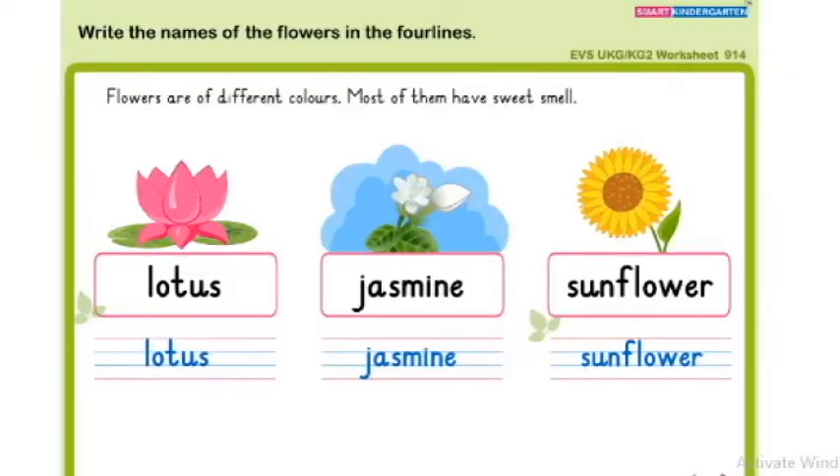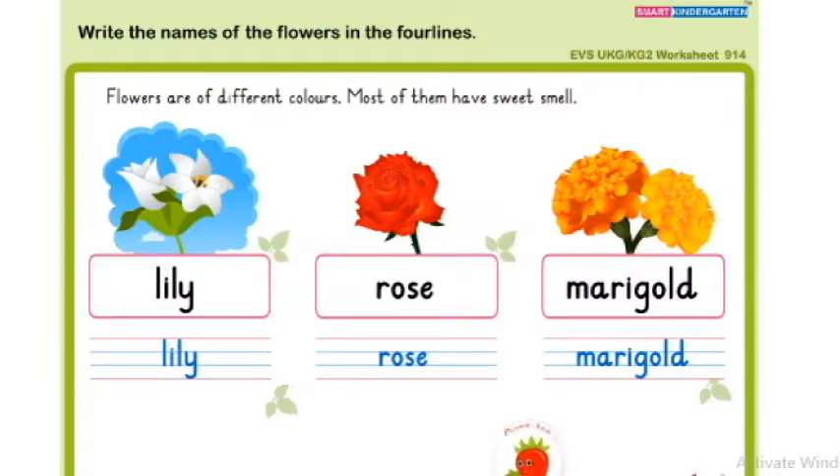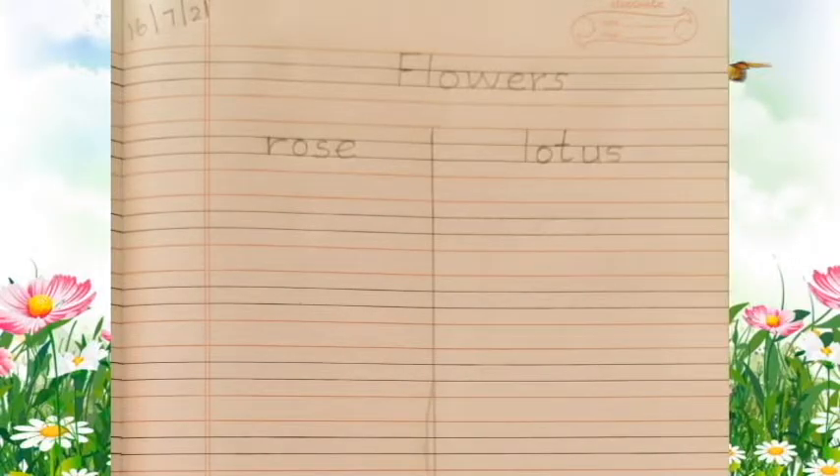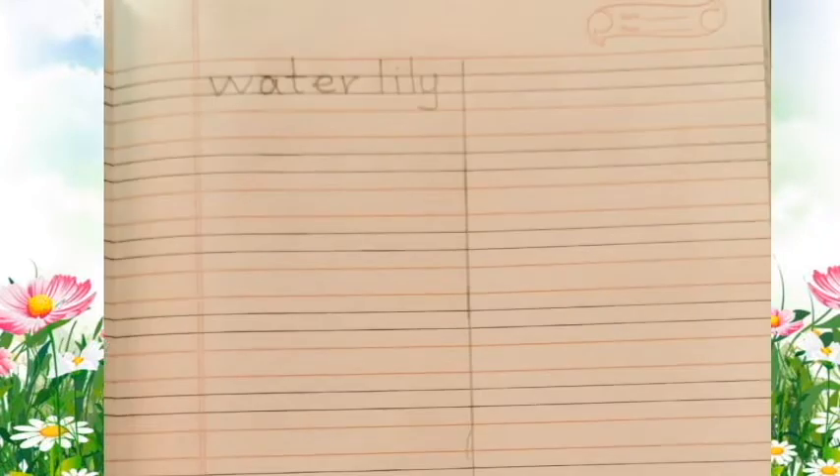Now we will do our notebook and textbook work. Take your textbook and notebook. Write the names of the flowers in the four lines. Write today's date and write rose, lotus, sunflower, jasmine, and water lily in your notebook neatly.